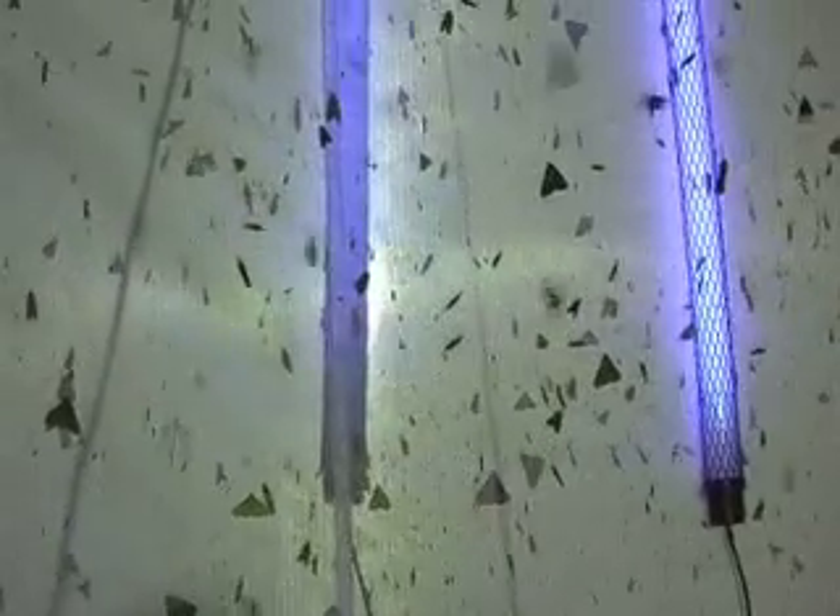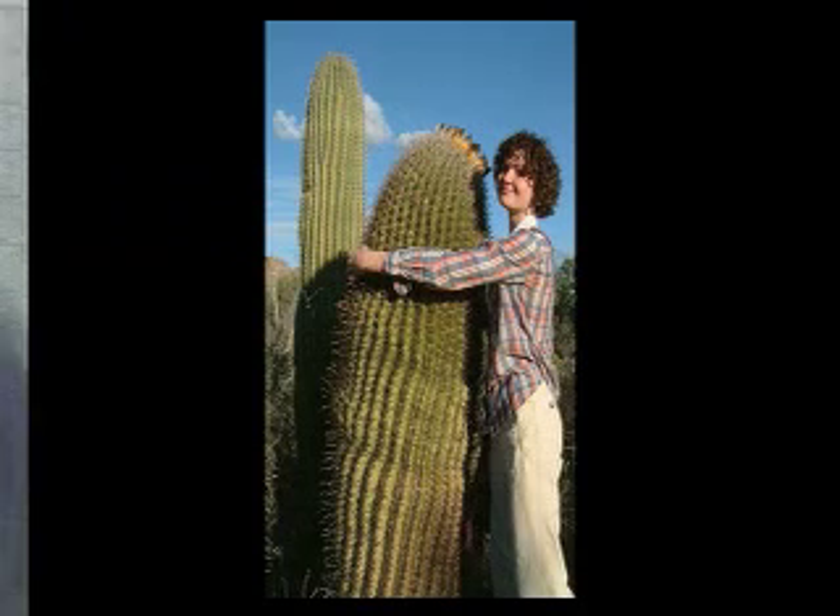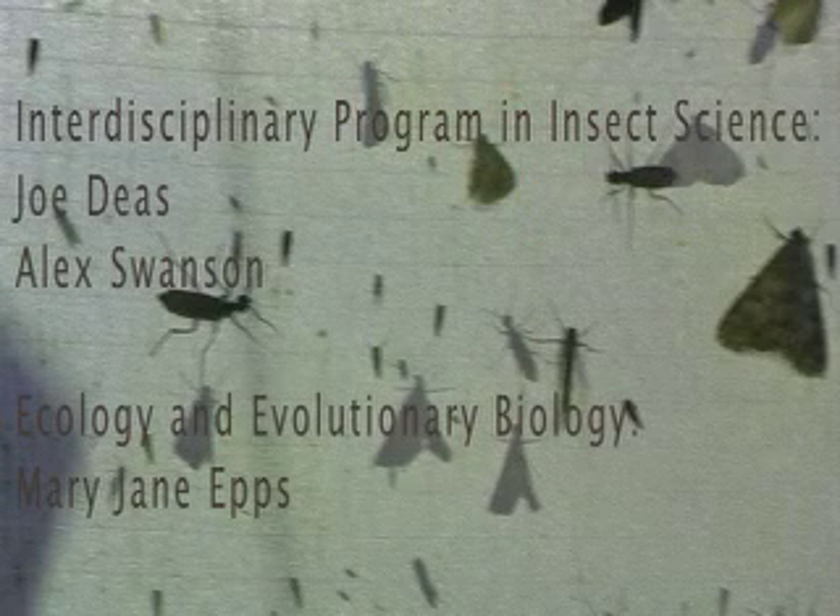This episode introduces you to University of Arizona graduate students who are studying systematic entomology, which is the study of insect diversity. Accompanied by Professor Goggi Davidowitz, the students are on a nighttime field trip to collect insects using a special technique called blacklighting. The narrator for most of the action is Michelle Lanon, Ph.D. student in the UA Graduate Interdisciplinary Program in Insect Science. The video also features Joe Diaz and Alex Swanson from the Interdisciplinary Insect Science Program and Mary Jane Epps of Ecology and Evolutionary Biology.